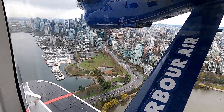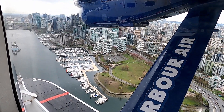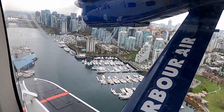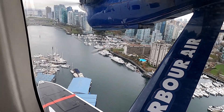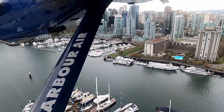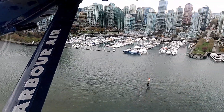Then shortly afterward we were descending into the harbour. It was an amazing experience seeing all of the beautiful buildings, boats and yachts as we flew by over them. It's definitely something that we'll always remember. It's such a great way to arrive in such a beautiful city.